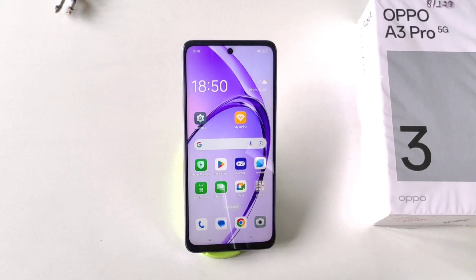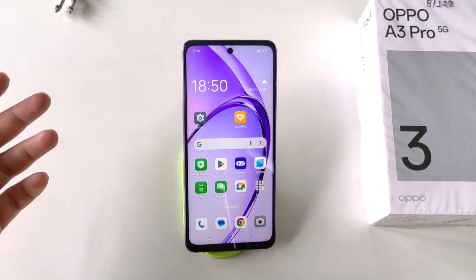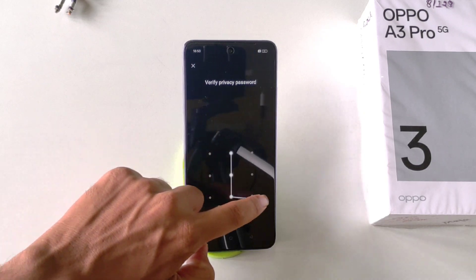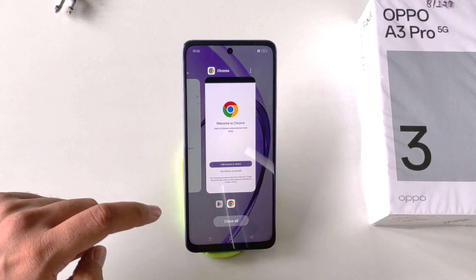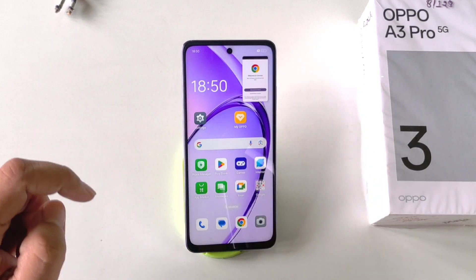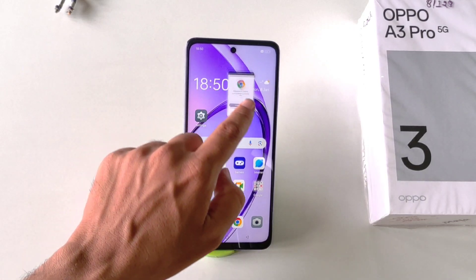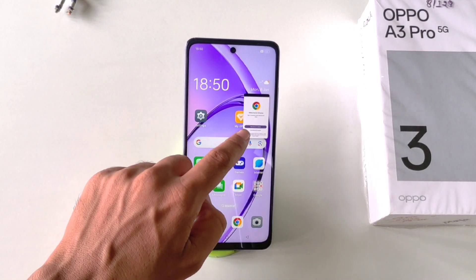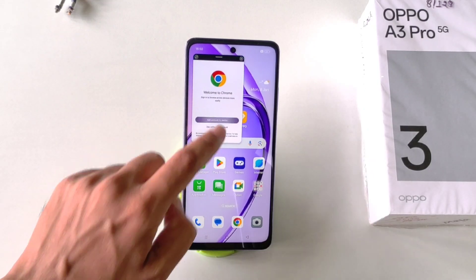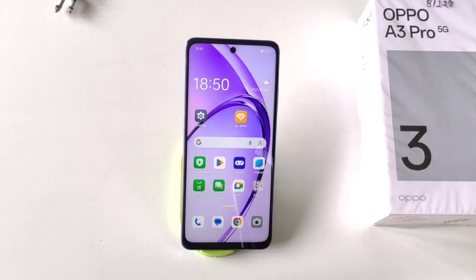Just like on a desktop or laptop, you can open any app in a floating window that floats on the screen while you continue using your phone. To do this, open any app and put it in recents. Now click on the three dots and select Floating Window. You can see your app will start floating — you can drag it anywhere and resize it from the corner. That's how you can use the floating window feature.